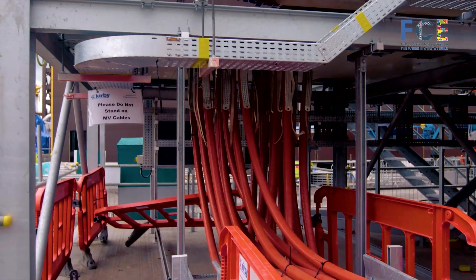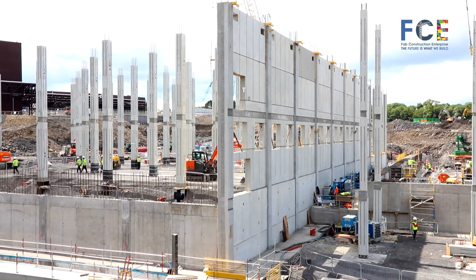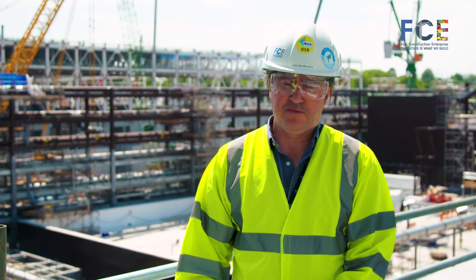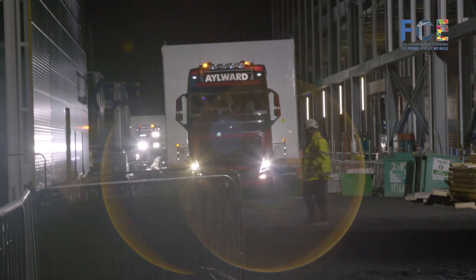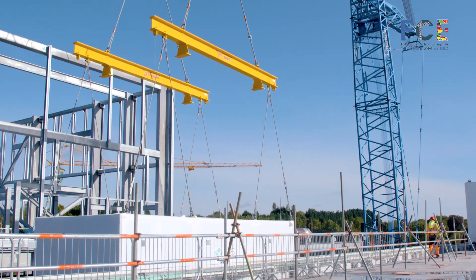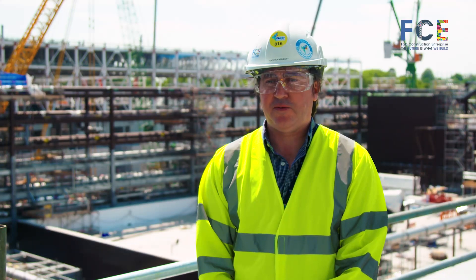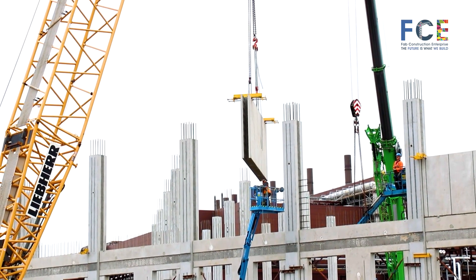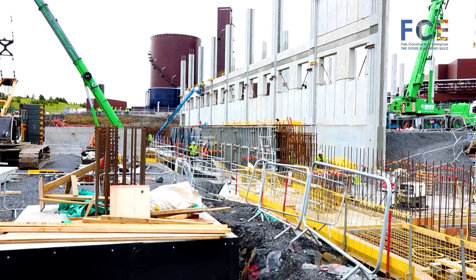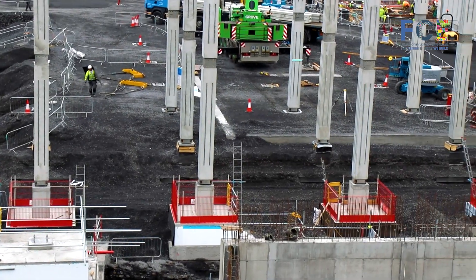A lot of off-site manufacturing systems have been utilised. It was the first time we've ever used precast concrete on an Intel facility. We could fabricate the materials, equipment, and modular systems so that once we had the shell of the building in place, we could proceed with off-site manufacturing. So two very significant innovations: the very first fab in Intel to use precast concrete, and we have the highest percentage of off-site manufacturing ever achieved in Intel — around 35 to 40%.